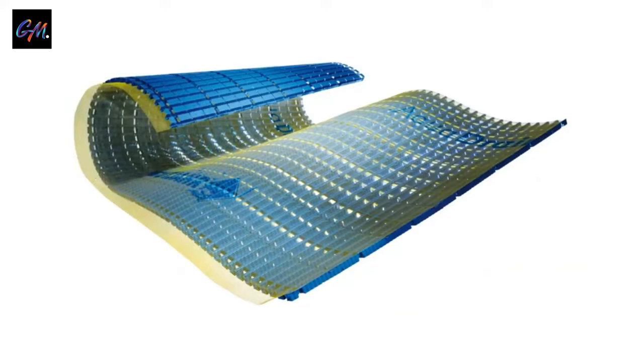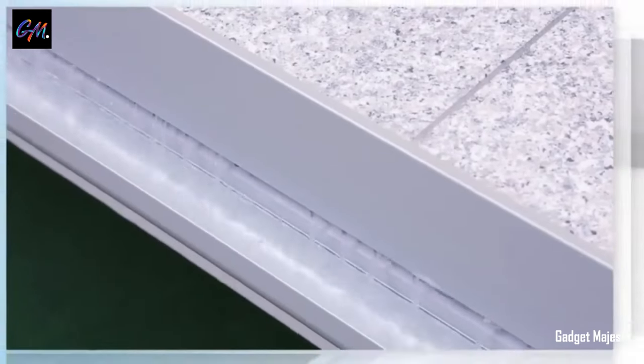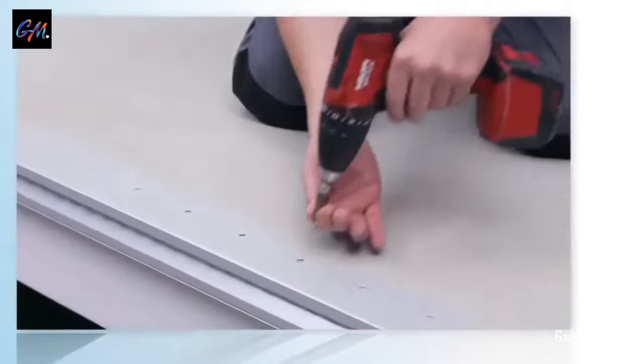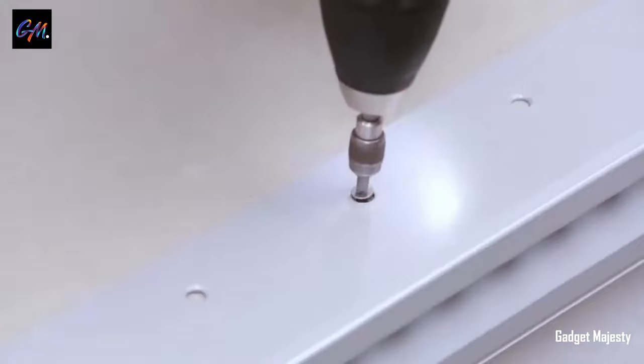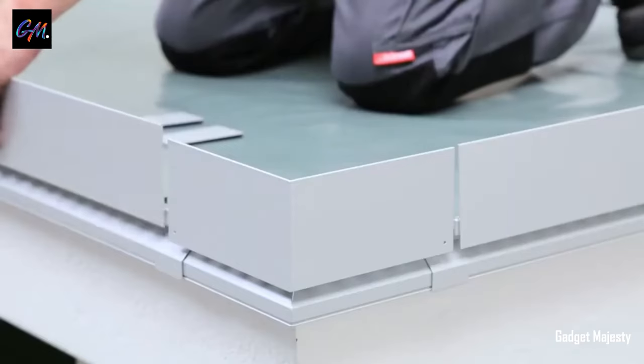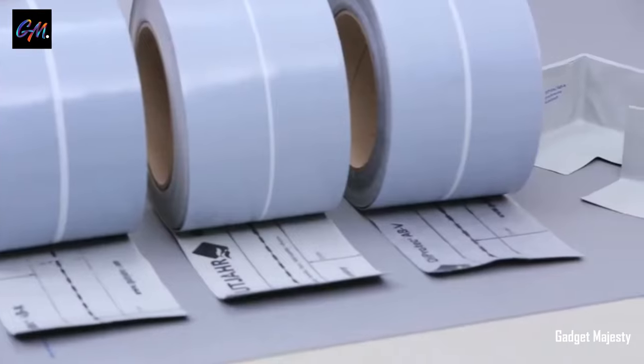Introducing Aqua Drain EK, an indispensable solution for laying pavers or tiles. Specifically designed for such scenarios, this drainage mat is a game changer, efficiently draining water a remarkable 100 times faster than comparable products. Its functionality extends beyond mere drainage, addressing critical issues such as preventing pavement deformation from frost and providing a shield against efflorescence and moisture stains.